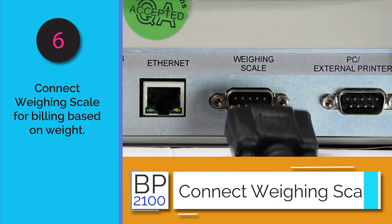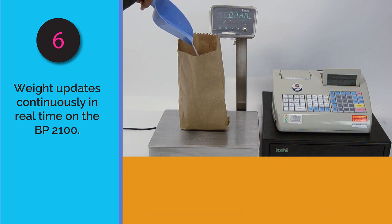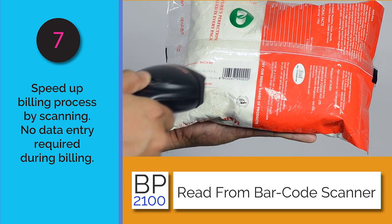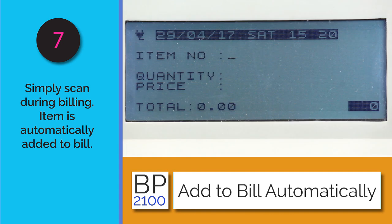The printer can be connected to many accessories. A weighing scale can be connected to generate bills for items by weight — as you add or remove amounts from the weighing scale, the BP 2100 updates automatically. You can also connect a barcode scanner to speed up the billing process; scanning an item automatically adds it and its value to the bill.